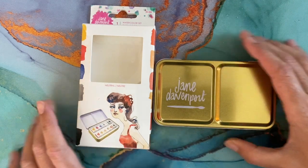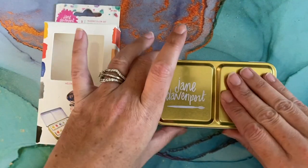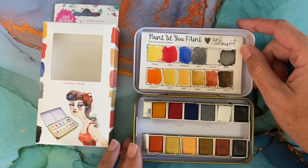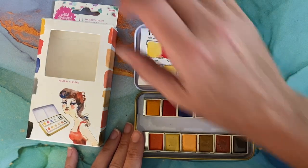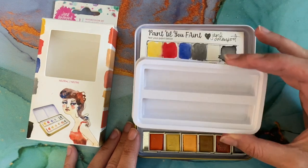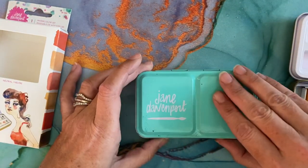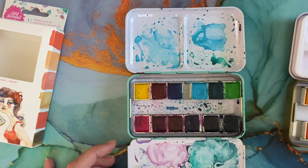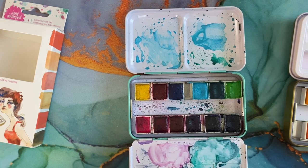I got the Jane Davenport Neutral Palette set. It's more made for skin tones, but it does come with yellow, red, and blue so you can mix up any color you like. It did not come with the metal piece for the pans — it came with a plastic piece, which was a surprise to me.